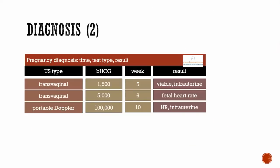Part two of diagnosis: you don't just want to know if beta-HCG is present — you want to know if this is a viable pregnancy, if it's intrauterine, if you can get a fetal heart rate. You can do different tests at different times to find out more information.